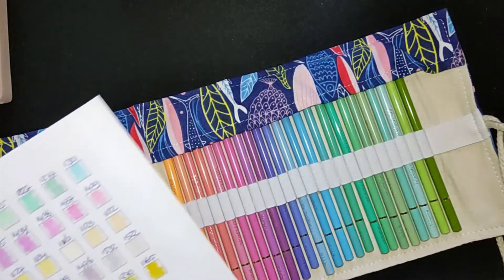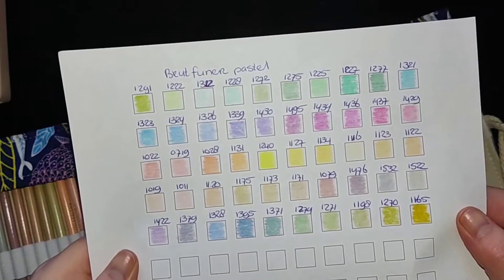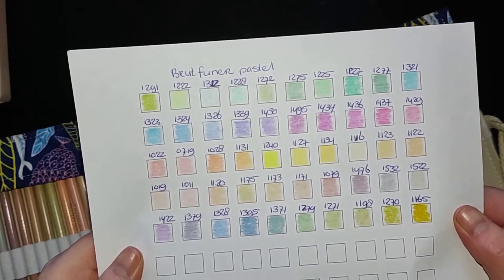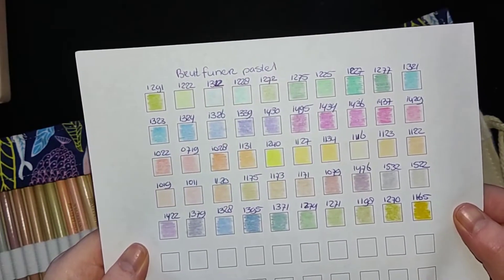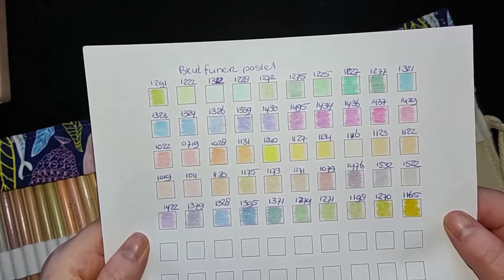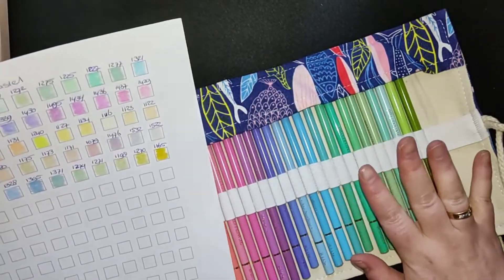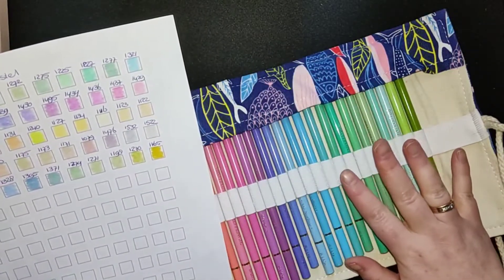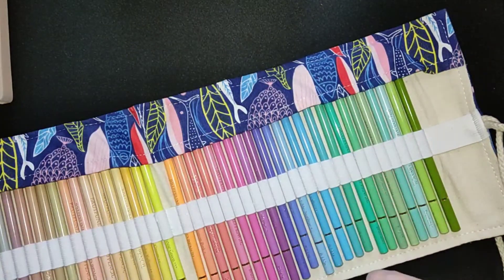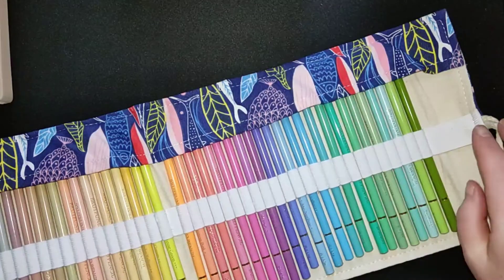I have already swatched out the colors, and these are the colors in this set. I really like the colors in this set. I'm not certain how they color in my coloring book — on the paper they were fine, so I have to test them out. I bought them on Amazon, and when you type in pastel Bruynzeel, I think you can find it.